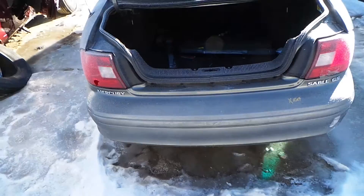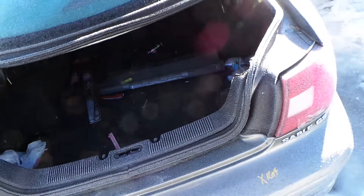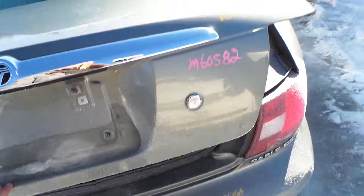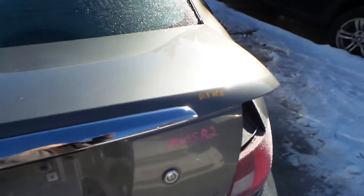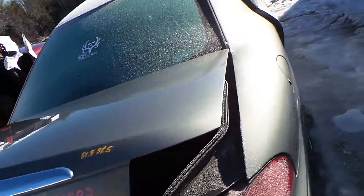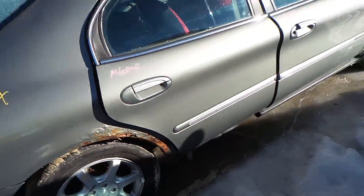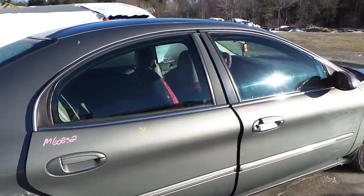Around the back of the car we have a rear bumper good for rebar and foam. The deck lid has a couple of pings in it but is still in good condition and very usable. Around the other side, both doors are good for parts, with good windows and good regulators.